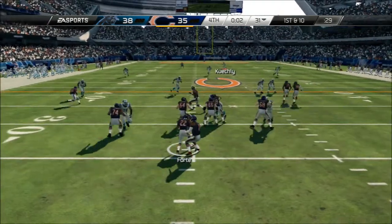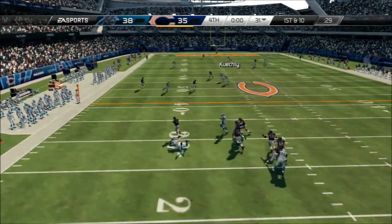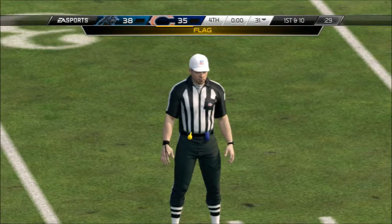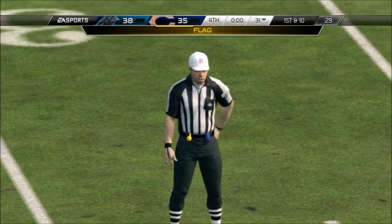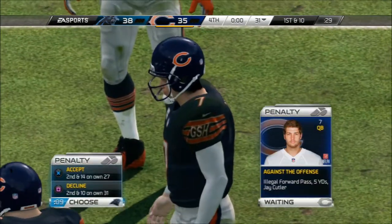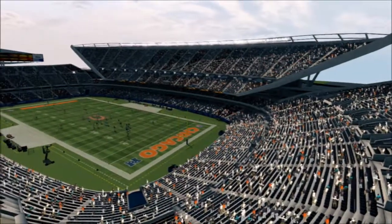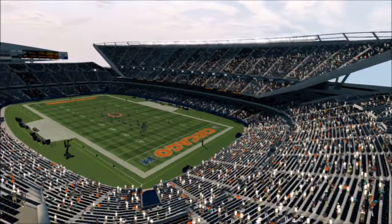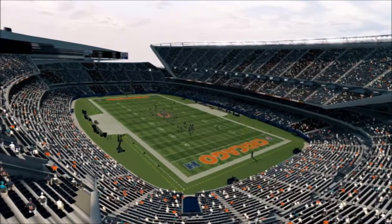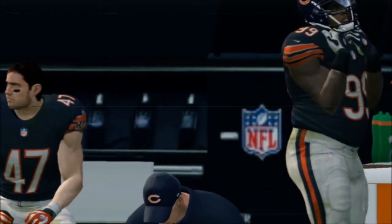That's an illegal forward pass by the quarterback as he went past the line of scrimmage and then threw the ball. It's a big play. Listen, if he just wouldn't have thrown it and ran, he'd have got about 15 or 20 more yards before the first defender could have got there.